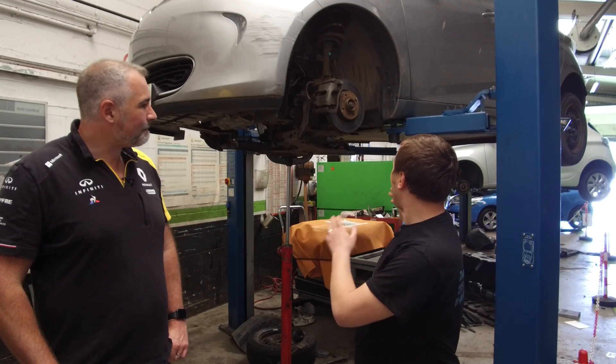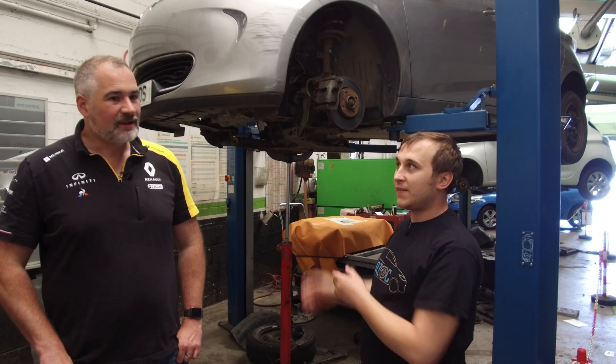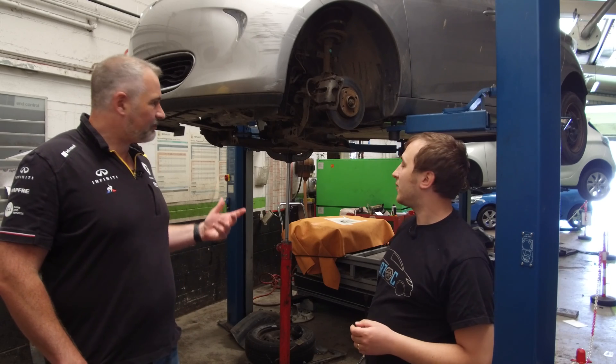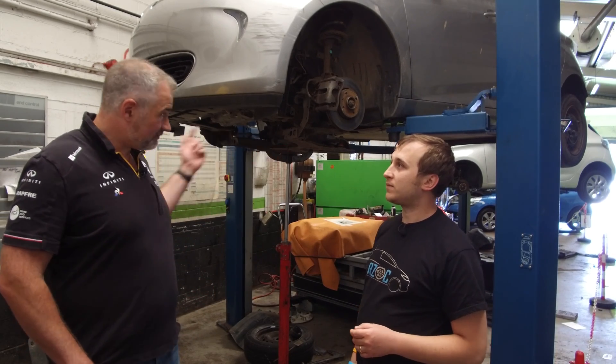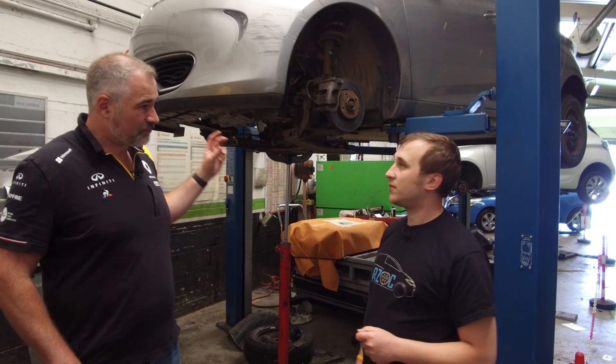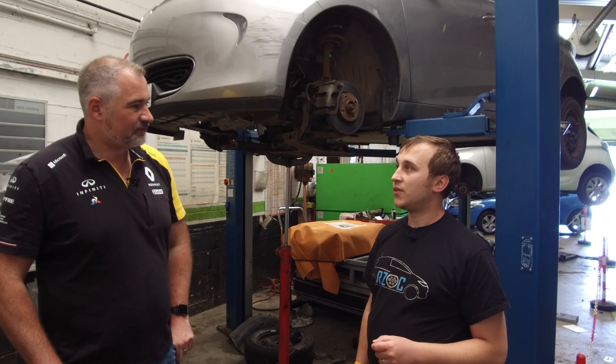When they do the lockout on the battery, is that what takes the hours? The lockout itself takes about 45 minutes. Then you've got roughly 30 to 40 minutes doing the normal brake bleed. The rest of the time accounts for the secondary bleed — so you've got about an hour and a bit for that.